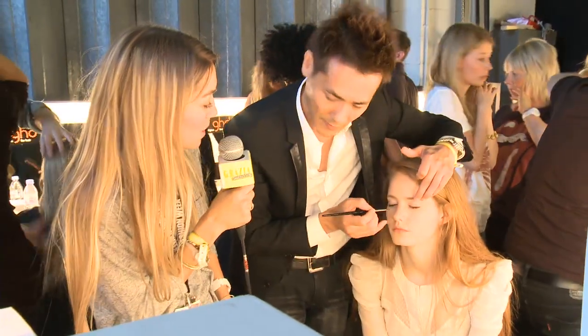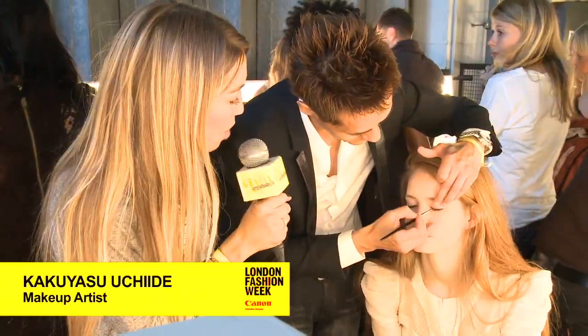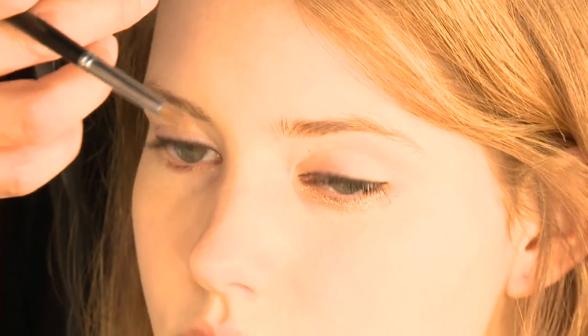Could you tell me a bit about the products you're applying right now on the eye? Using a painting liner, black, just filling the blank between lashes. I use ultimate expression mascara to create bold lashes.